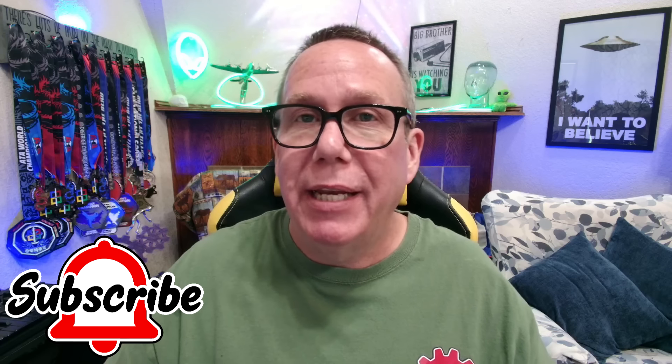So there you go — 11 tips and tricks. What are some things you thought of? I'm sure there are some I missed. Please put it in the comments below, and as always, thanks for watching — we'll see you next time.